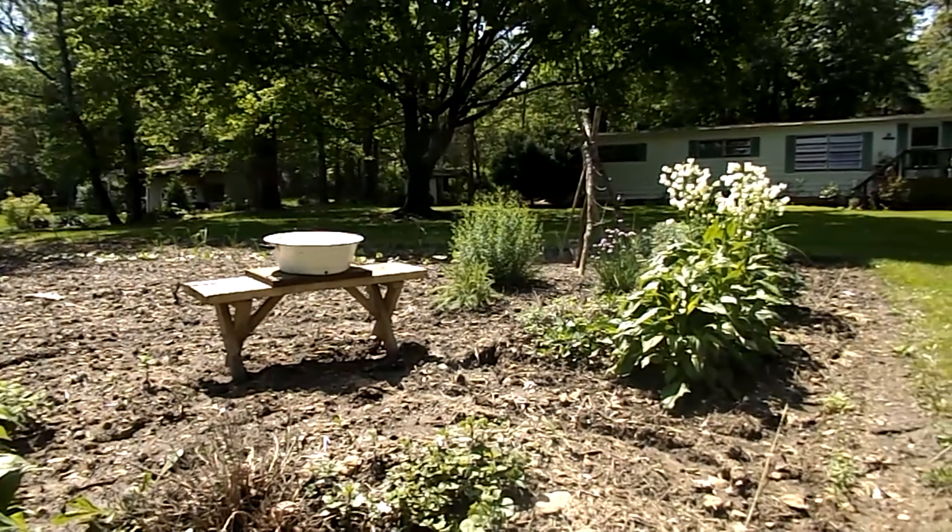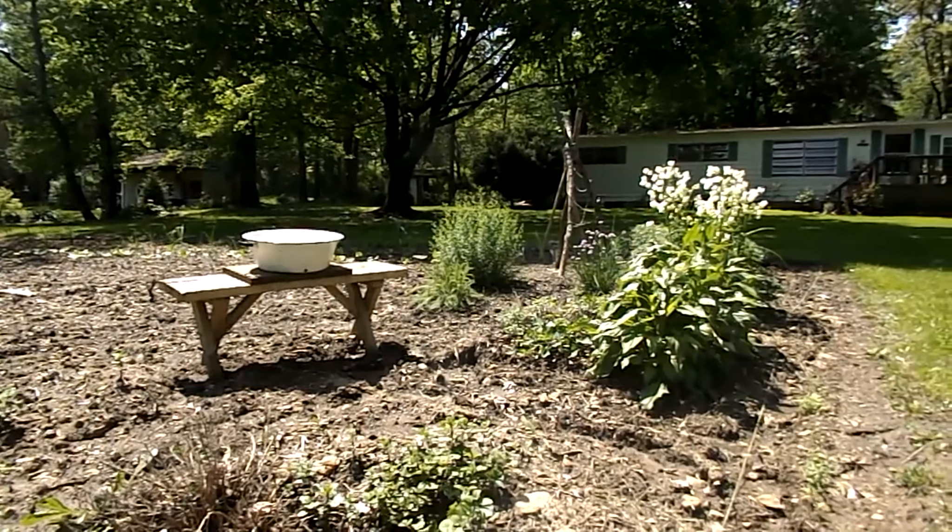Grandma's Diary, June 7th, 1942: Today I was busy canning strawberries all day.